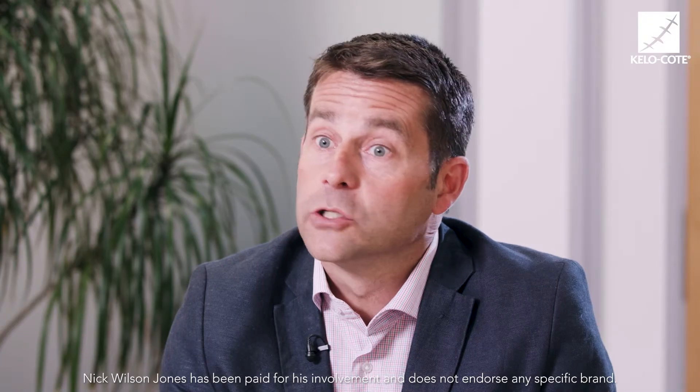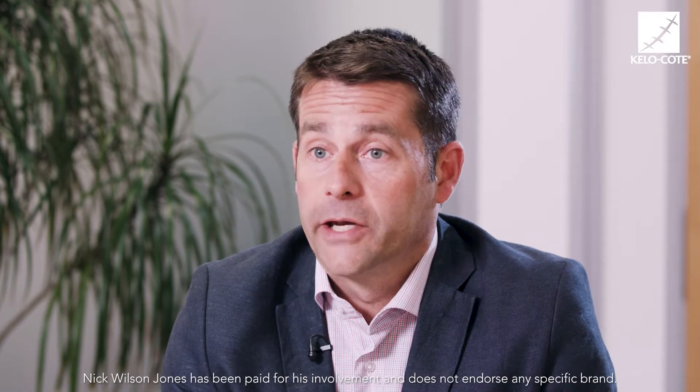Hi, my name is Nick Wilson-Jones. I'm a paediatric plastic surgeon from the Welsh Centre for Burns and Plastic Surgery in Wales and I'm here this morning to talk about scars and their management.